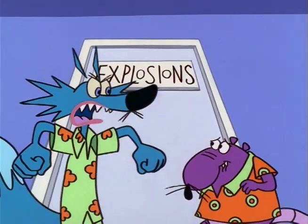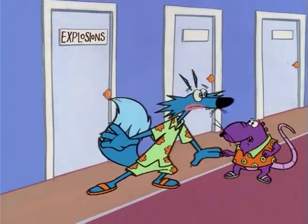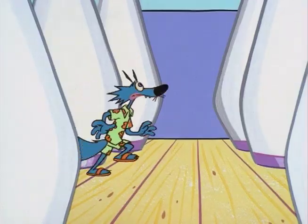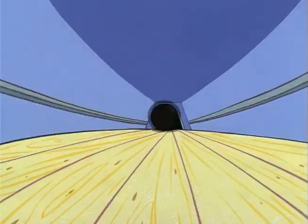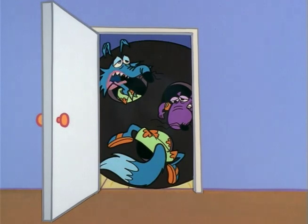What's that one, you kindergarten dropout? It says 'Explosions.' Do you want to get us blown up? Here — Sports. This one seems safe enough. What kind of sport is this? Uh-oh. I always did hate that game.